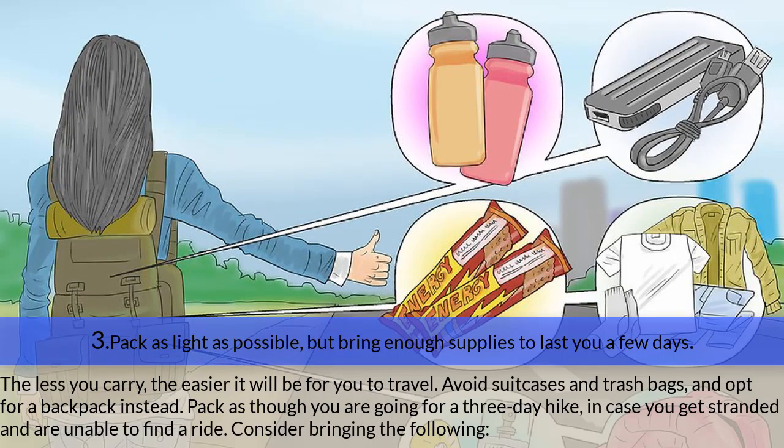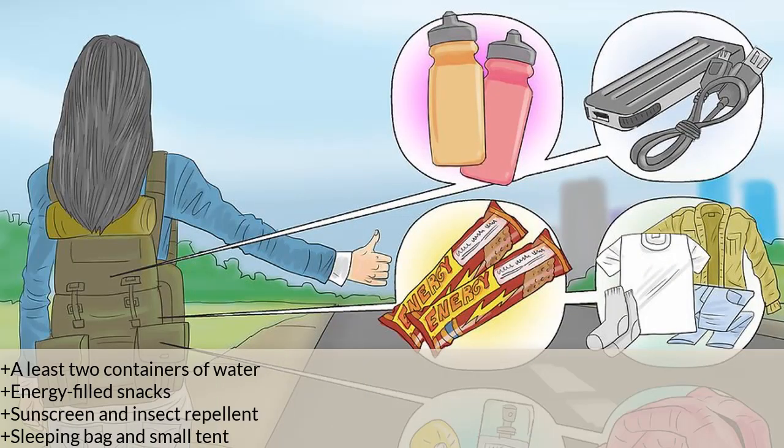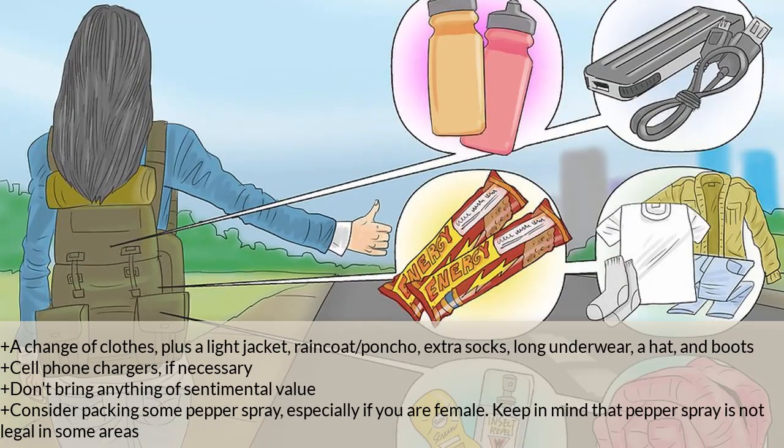Step three — pack as light as possible but bring enough supplies to last a few days. The less you carry, the easier it will be to travel. Avoid suitcases and trash bags; opt for a backpack instead. Pack as though you are going on a three-day hike in case you get stranded. Consider bringing: at least two containers of water, energy-filled snacks, sunscreen and insect repellent, a sleeping bag and small tent, a change of clothes, a light jacket or raincoat/poncho, extra socks, long underwear, a hat, boots, and cell phone chargers.